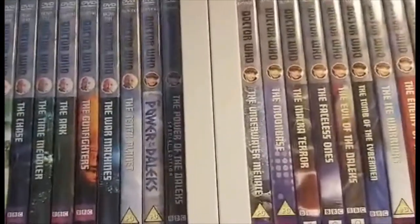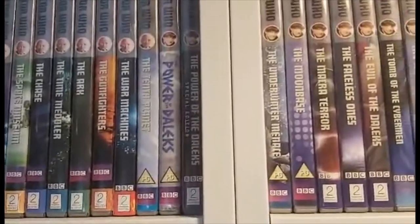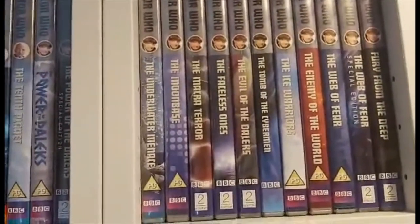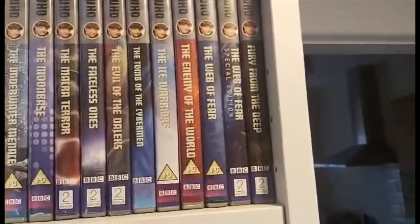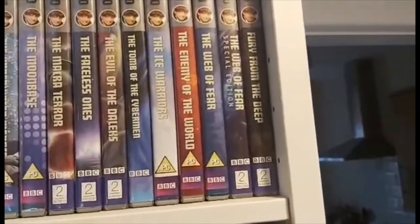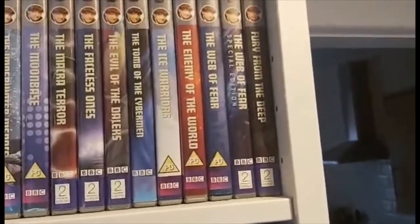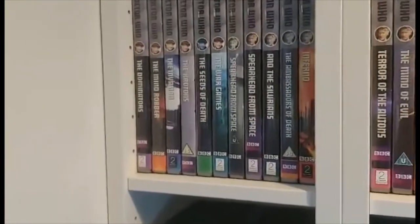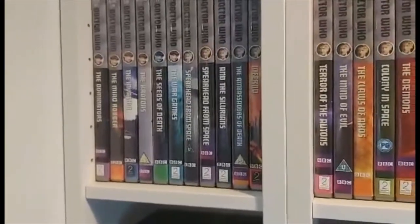For the second Doctor we start with The Power of the Daleks original animation from 2016 and the special edition from 2020. Then we have The Underwater Menace, The Moonbase, The Macra Terror, The Faceless Ones, The Evil of the Daleks, The Tomb of the Cybermen, The Ice Warriors, The Enemy of the World, The Web of Fear, The Web of Fear Special Edition — if anyone has seen my review of that you'll know what kind of thoughts I have on that animation. Then we have Fury from the Deep, The Dominators, The Mind Robber, The Invasion, The Krotons, The Seeds of Death, and The War Games.